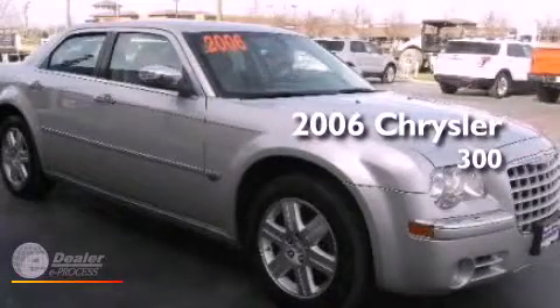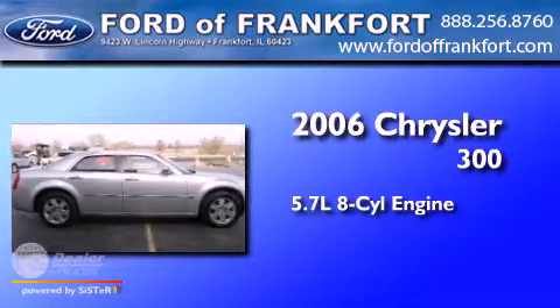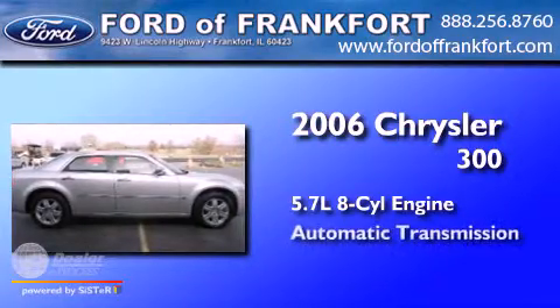This is a 2006 Chrysler 300. It has a 5.7-liter eight-cylinder engine and an automatic transmission.